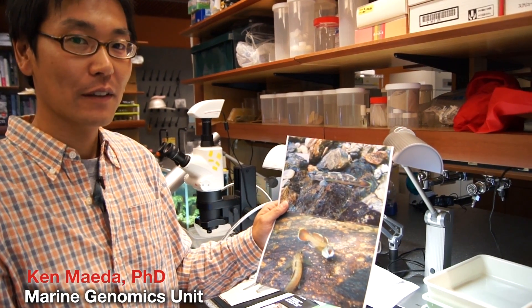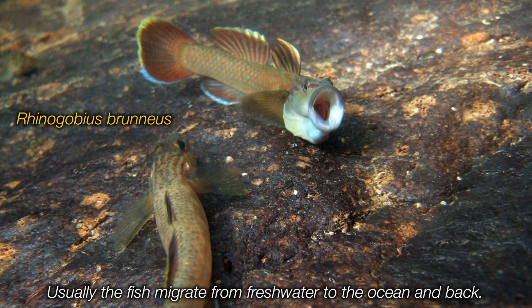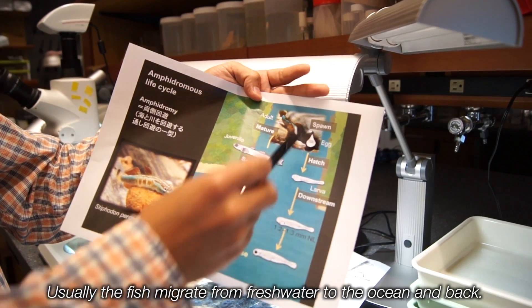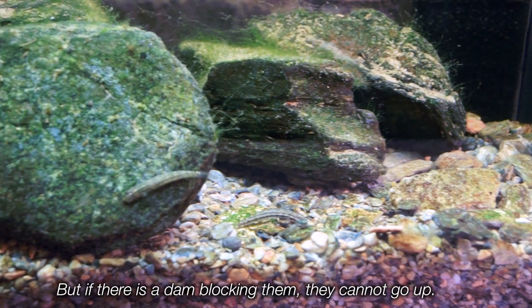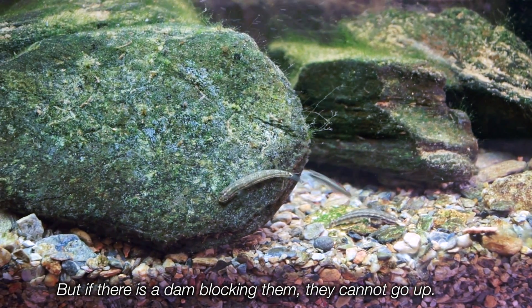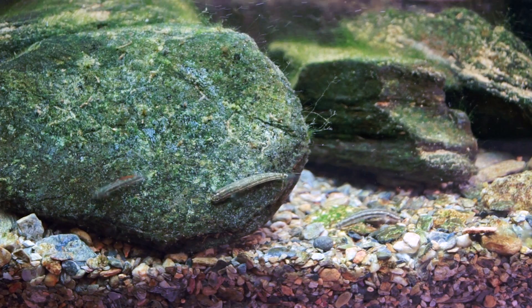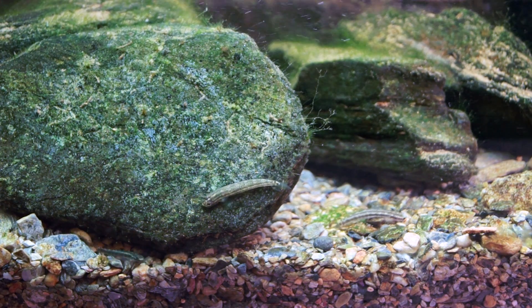OIST's Ken Maeda studies gobies native to Okinawa. The Kuroyoshi nobori is usually found between the sea and freshwater streams. The fish can go up and down through this fish ladder.